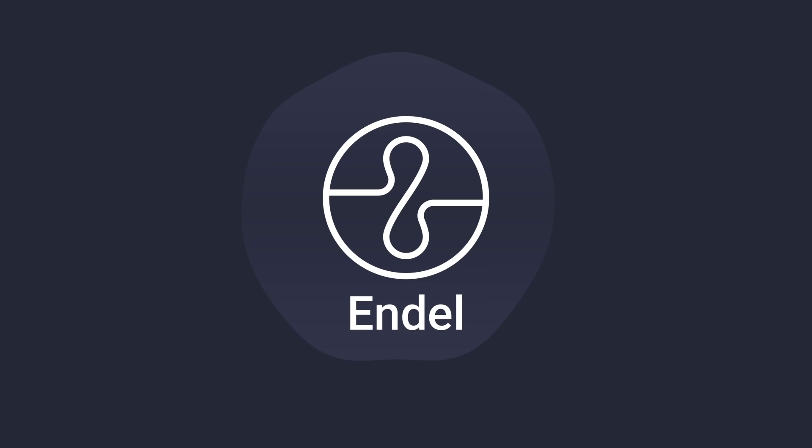Thank you to Endel for supporting this SciShow video! Endel is an app that creates personalized soundscapes to help you focus, relax, and sleep. The first 100 people to click our description link down below will get a one-week free trial.